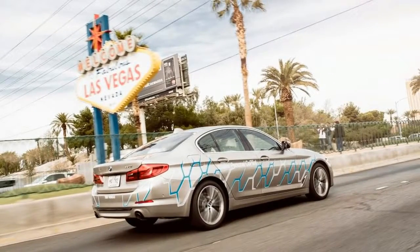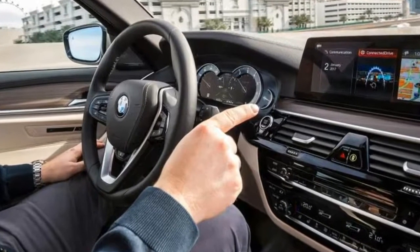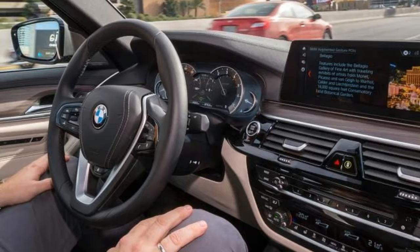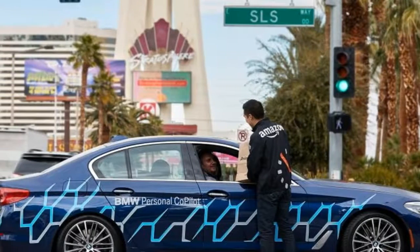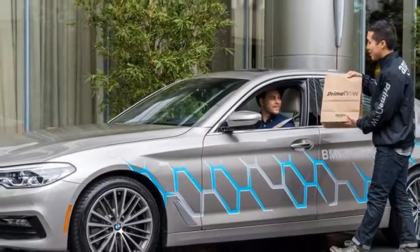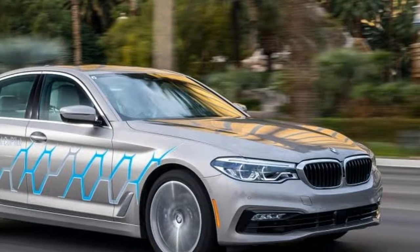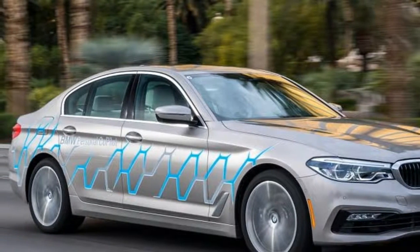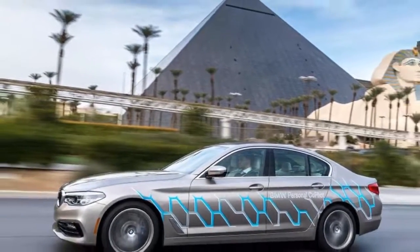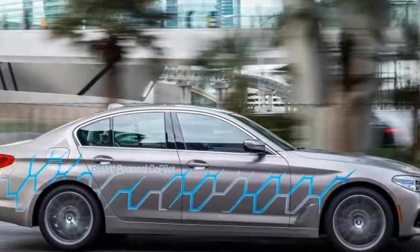Back in the city streets and under our own control, the 5 Series prototype allowed us to try out one of the other new functions being trialed: traffic light countdown. The system automatically recognizes traffic lights and offers a timer for how long it'll be red and then how long it's green for. In Las Vegas it's relatively easy because it uses the state's central traffic light system, but BMW claims it'll work elsewhere as cameras on the car will continually learn where lights are — the more connected BMWs that drive past a location, the stronger the data becomes.